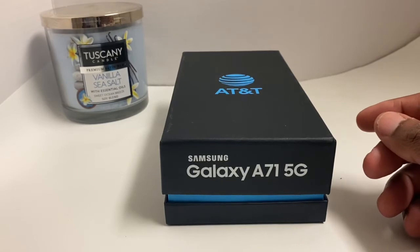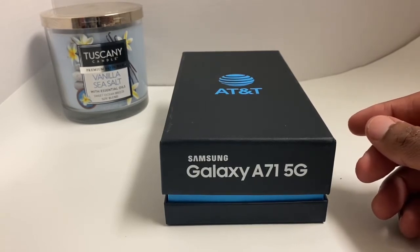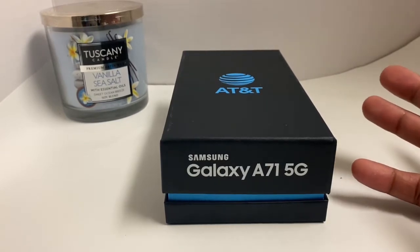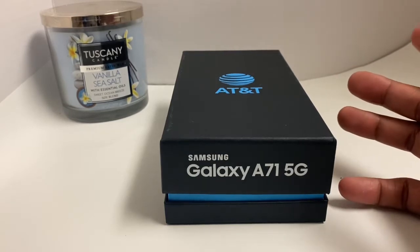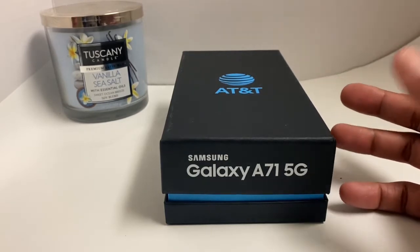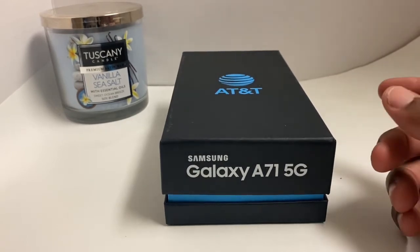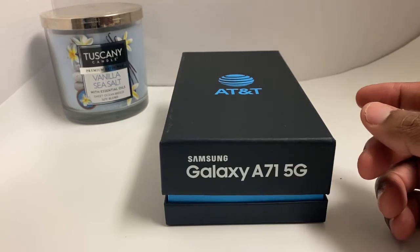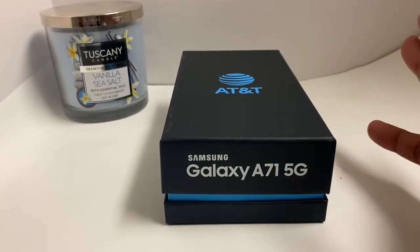The phone is not waterproof — that's a downside, though neither was the Moto. The Moto had a little splash proof, but this is glass and plastic. It's Super AMOLED Plus and it has an 88.3% body-to-screen ratio at a 20 by 9 ratio. So without that being said, let's get to the unboxing.